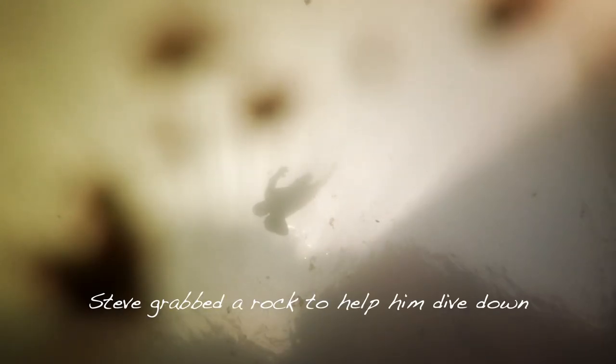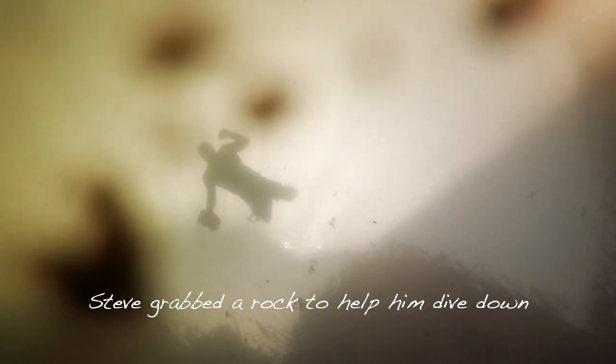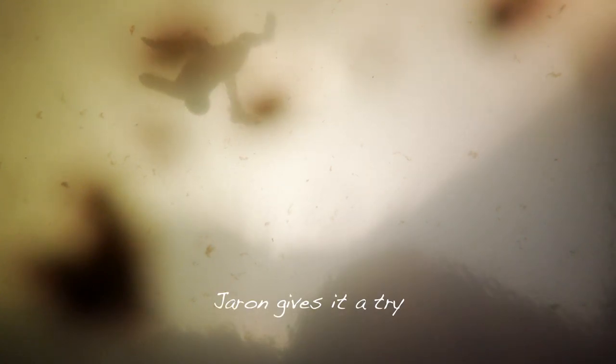The water was pretty cold — this was around March. I had a wetsuit on but no weights, no fins. I was grabbing rocks trying to get down, but it was hard to hold my breath in the colder water in the wetsuit. A couple of other guys tried to dive down too. We lost it. It was a sad day for Steve.